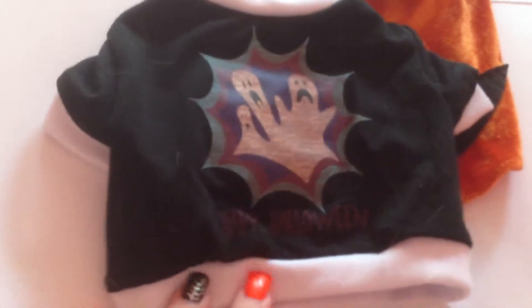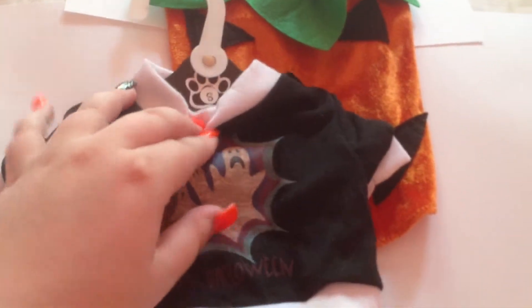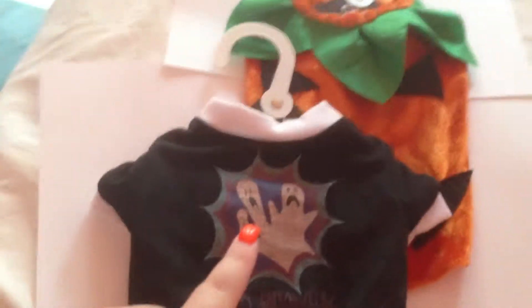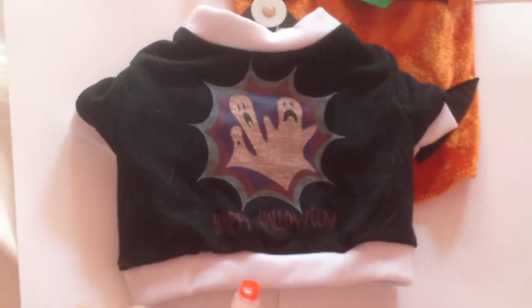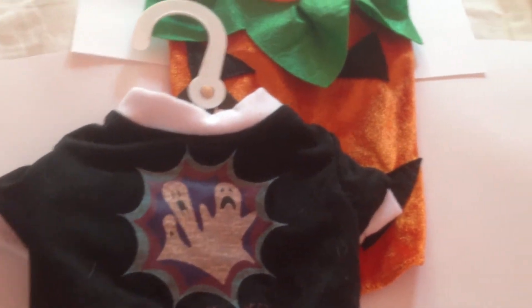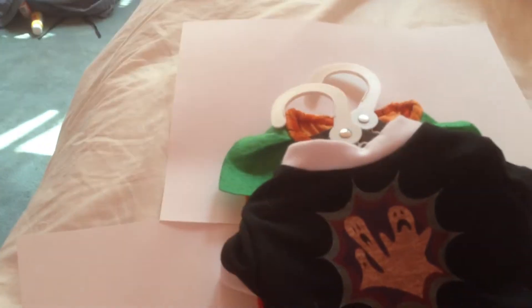I got him this shirt with three ghosts that says Happy Halloween on it. My dog is a chihuahua so he needs a small — he's only like four or five pounds — so it was really hard to get his size. Lucky that I found these two in small; they fit perfect.